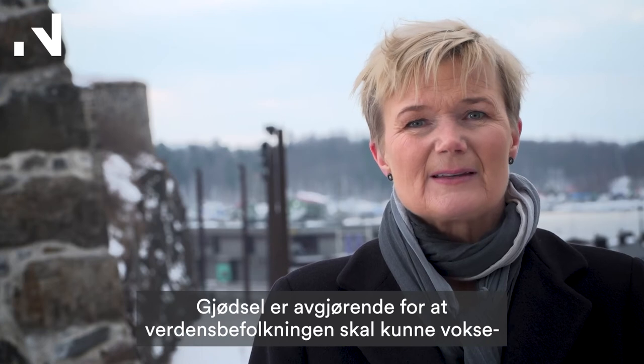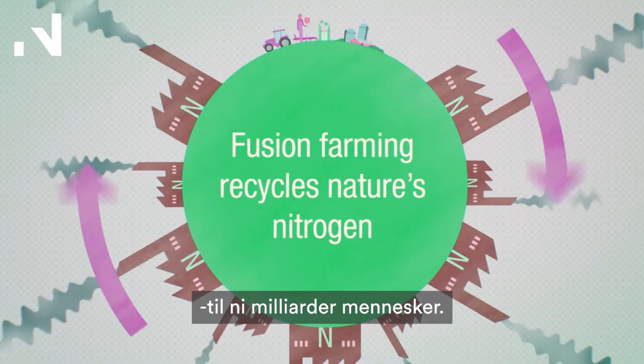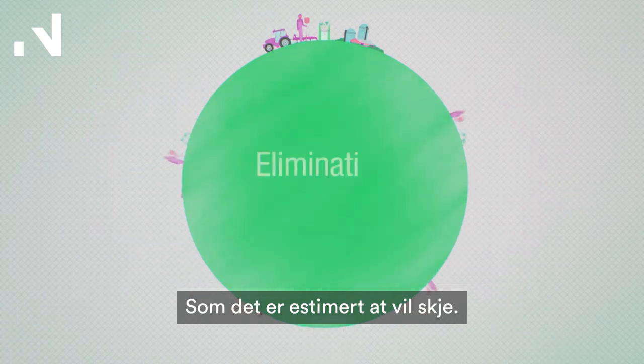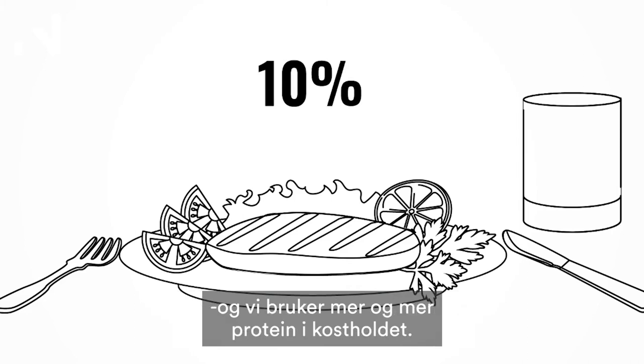Fertilizer is crucial for the world population to grow to 9 billion people, as it's estimated to become. And at the same time, as our diet is changing, we need more and more protein in what we are eating.